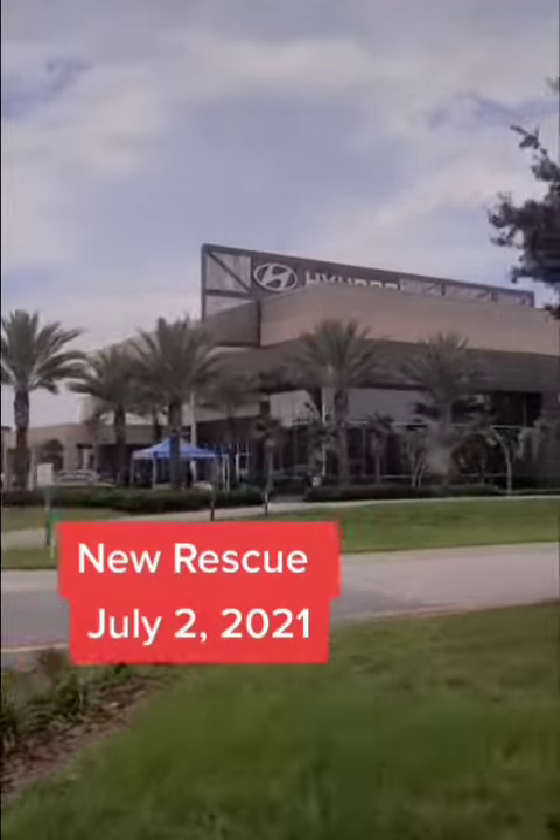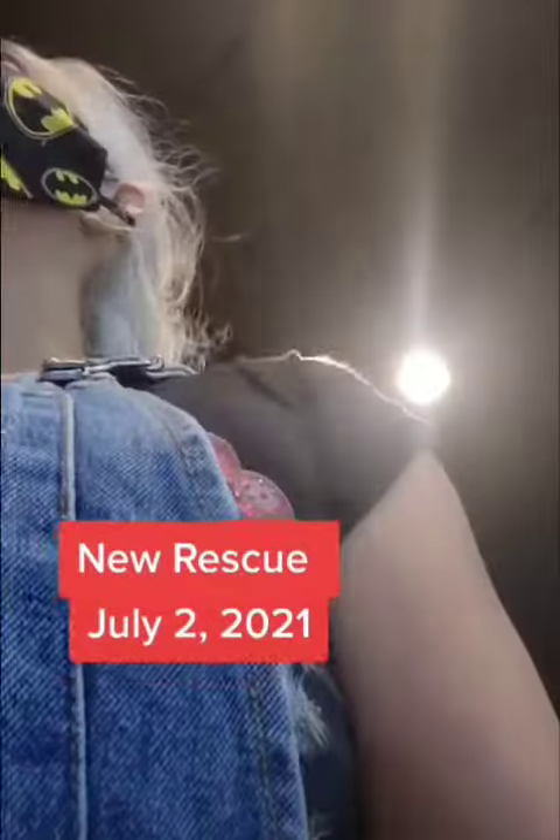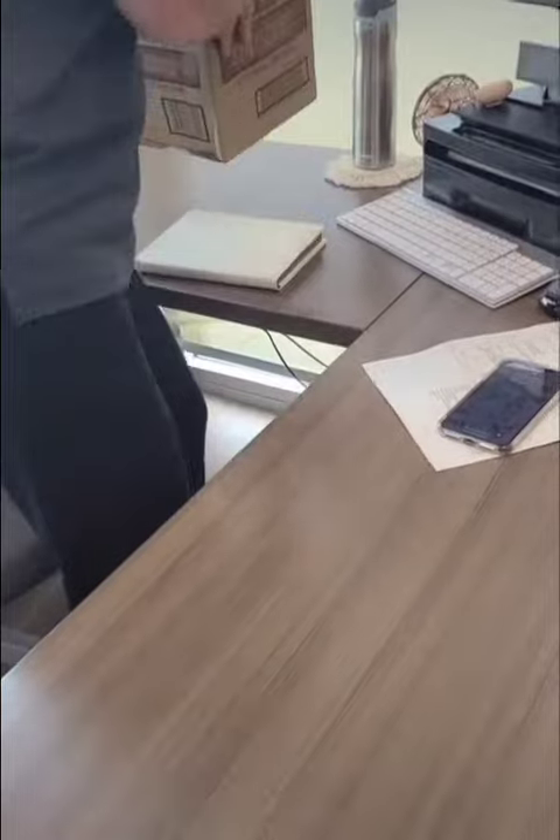We received a call from Hyundai in Lake Mary that they had found a kitten inside the engine of a car. I went alone because the puny human wasn't with me today. Jill took me to see the engine baby.